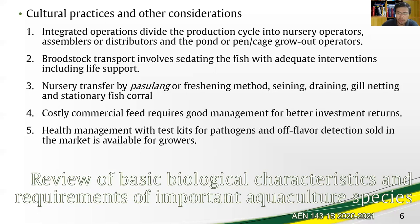With regards to nutrition, milkfish naturally grow food as discussed, and commercial feed can be introduced but these are costly and require good management for a good return on investment. In terms of health, research and development has already identified significant diseases and pathogens in milkfish. There are test kits for these pathogens and also for off-flavor detection — there are times bangus tastes like mud — and these test kits are readily available in the market for growers.